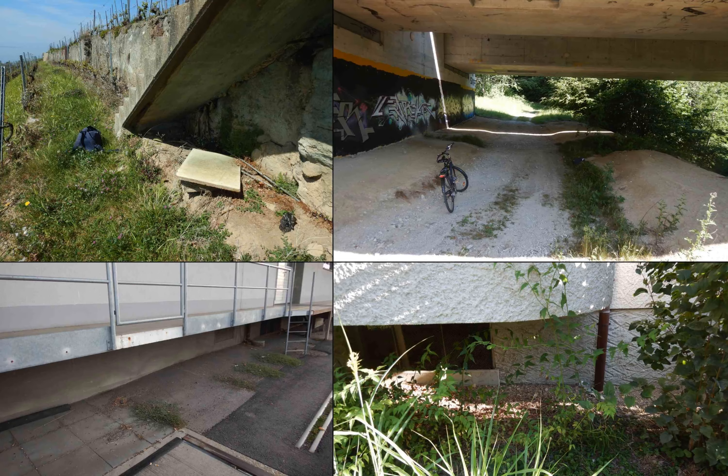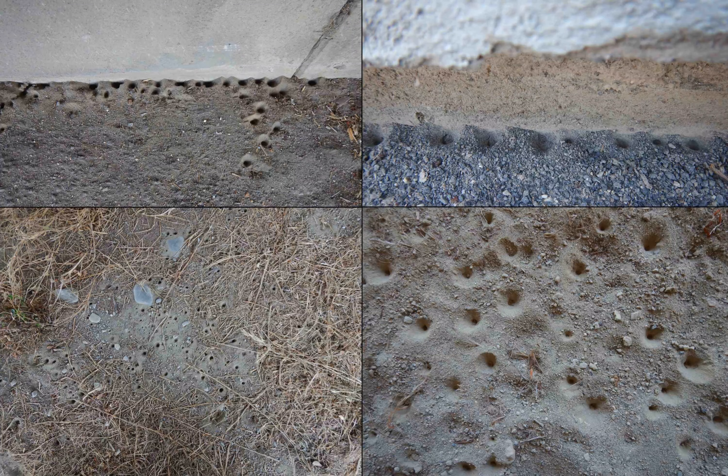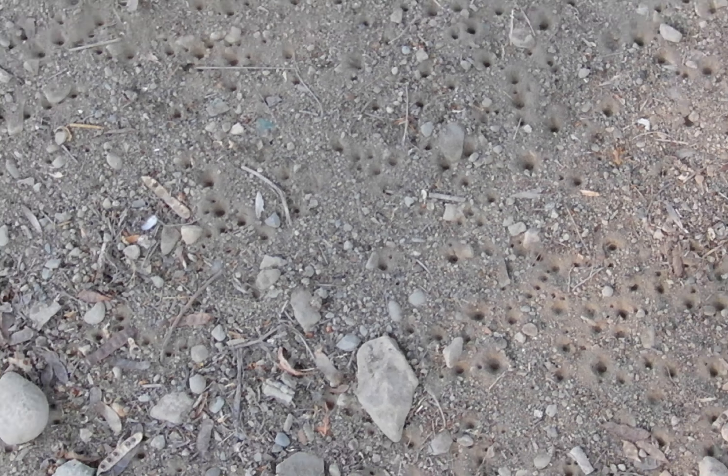In humid climates, worm lions — unlike antlions — are almost exclusively found in well-sheltered places like under bridges or against buildings. Around here, worm lions are very common, especially in urban areas under artificial shelters. Under large shelters like highway bridges, there can be huge populations.